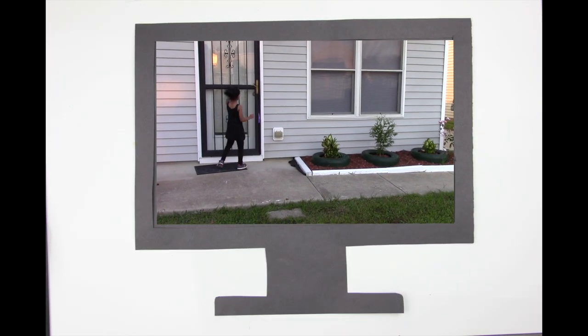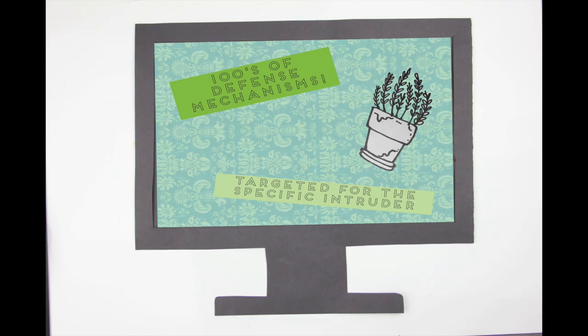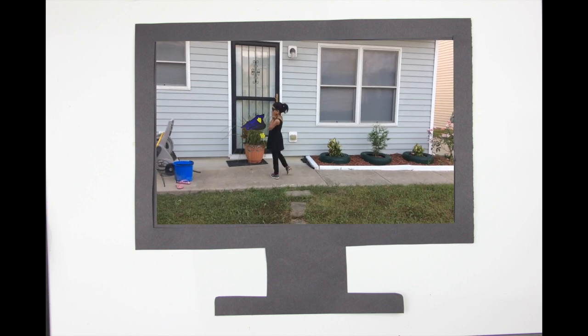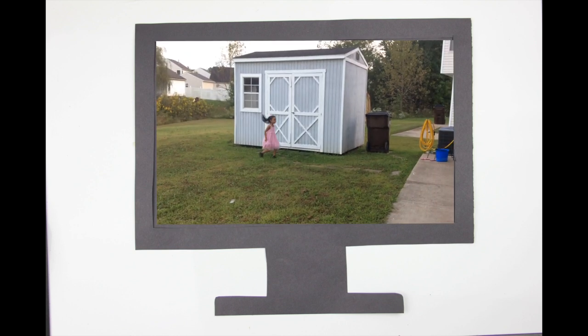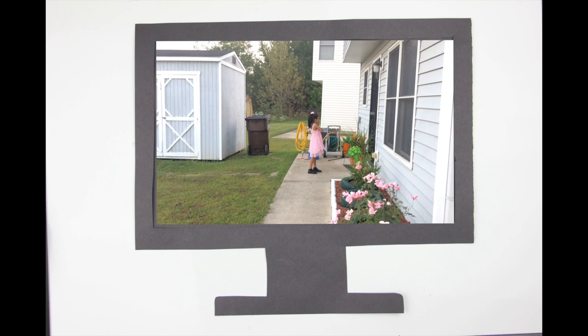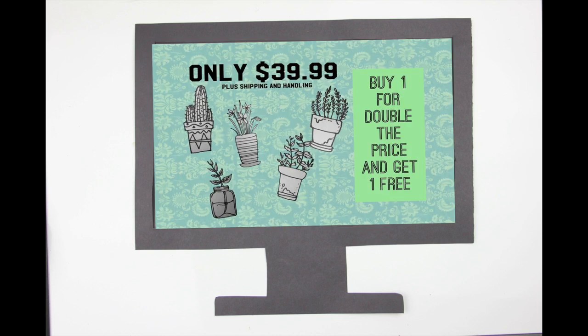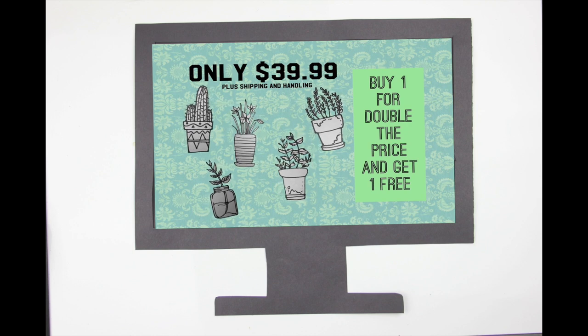Are you tired of burglars breaking into your home? Then what you need is a green leafy friend. Our new and improved plants are fully equipped with hundreds of defense mechanisms, each targeted for the specific type of intruder. Thieves? We've got you covered. Annoying five-year-olds? Not anymore. Angry hot dog? Done. And if you buy one for double the price, you can get a second one free.